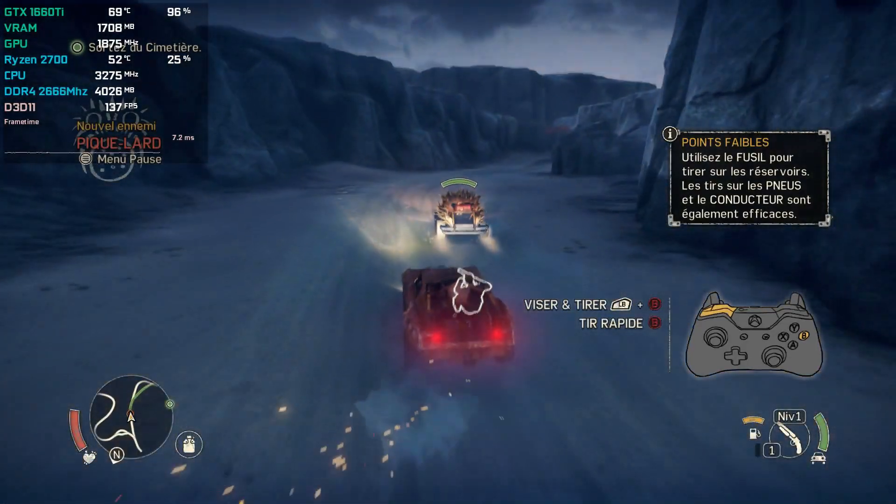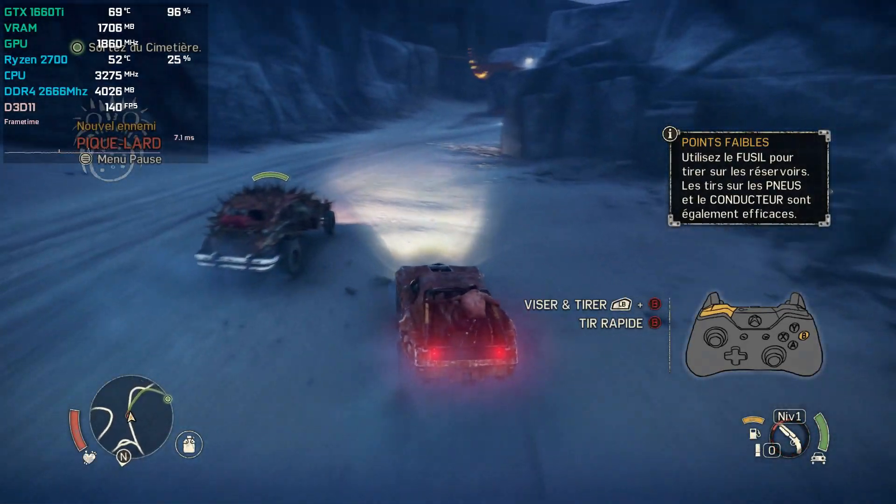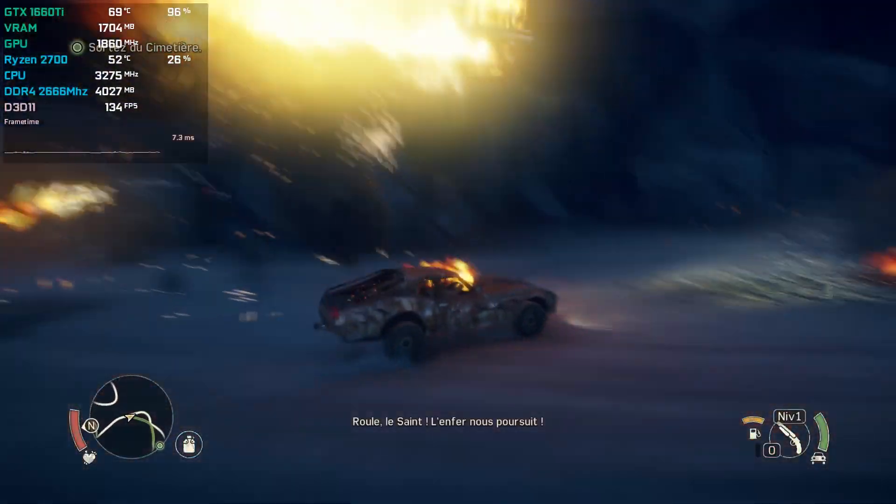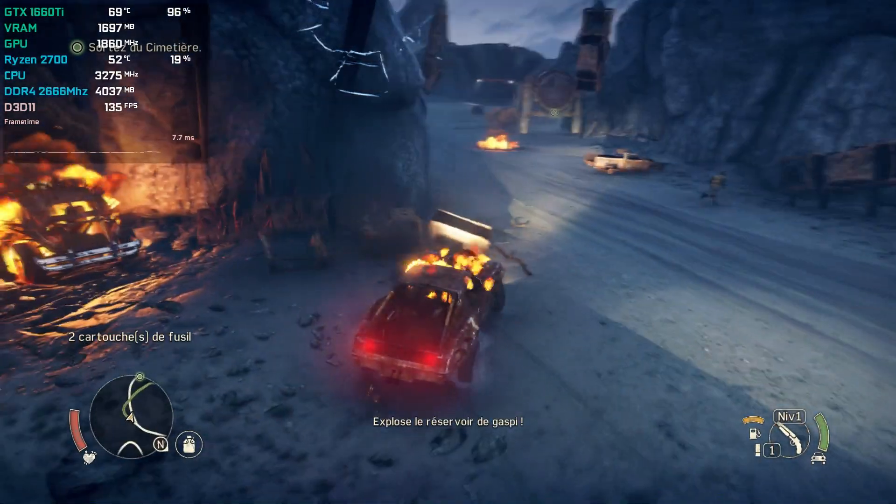Shoot for the fuel tank! Oh hell, pursuit! Light up the guzzling tank!